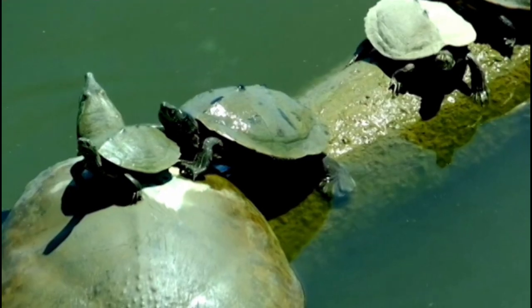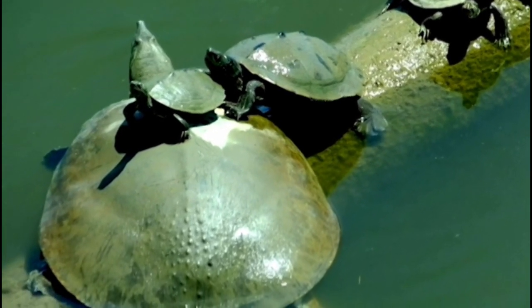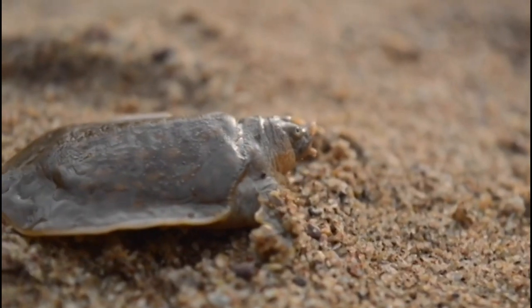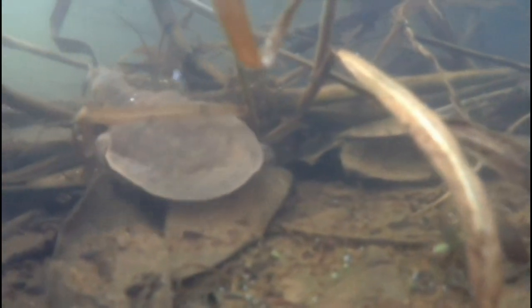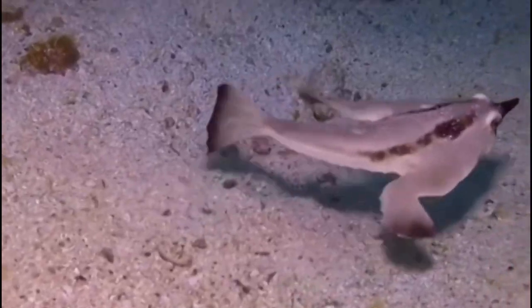The giant soft-shelled turtle, also known as Cantor's Turtle, is one of the largest freshwater turtles in the world. With a flattened, leathery shell, it can grow up to 200 centimetres in length. Named after the Danish herpetologist Theodor Edward Cantor, who first described the species in 1847, they are found in freshwater habitats throughout Southeast Asia, including China, Cambodia, Indonesia, and Vietnam. Unfortunately, they are considered critically endangered due to habitat loss and over-harvesting for their meat, eggs, and medicinal purposes.